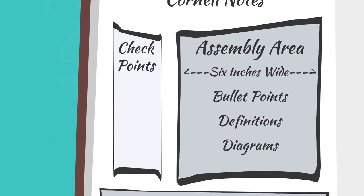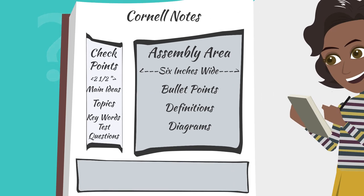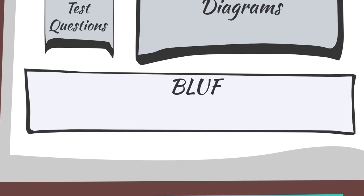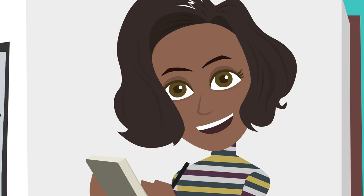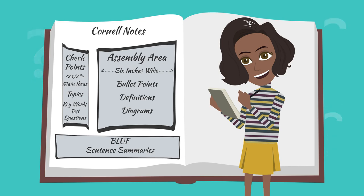The left-hand column, known as the checkpoint, is two and a half inches wide and contains main ideas, topics, keywords, and possible test questions. This section should be completed after a presentation. The third section is known as the bluff, or bottom line up front, which is across the bottom of the page and should contain sentence summaries of the notes already on the page — also completed after a presentation. Breaking up notes into these three sections can benefit students by summarizing notes into their own words from three different perspectives.